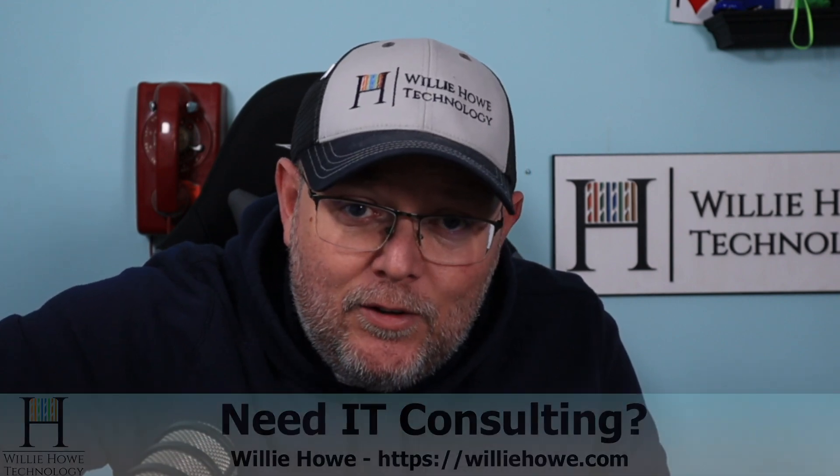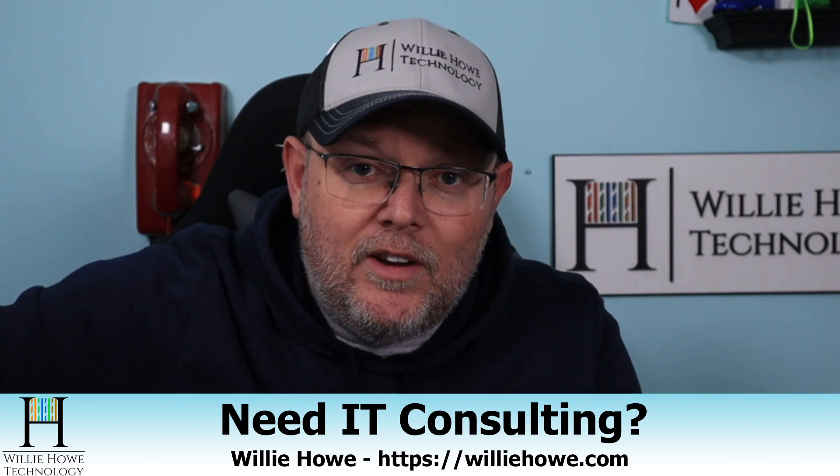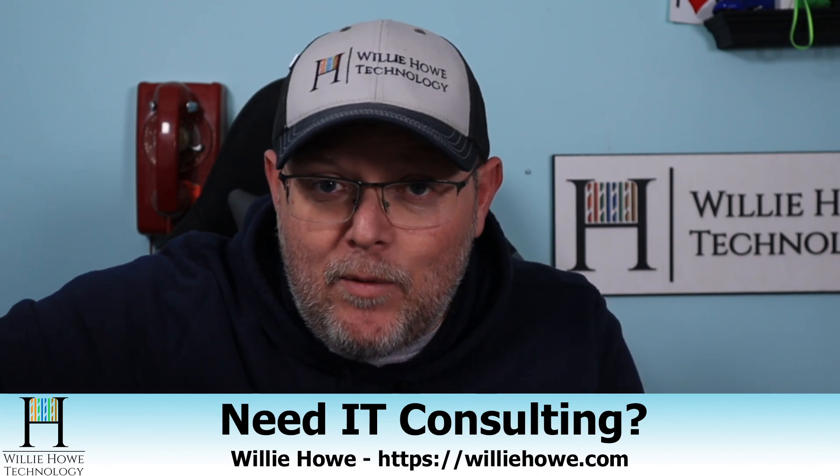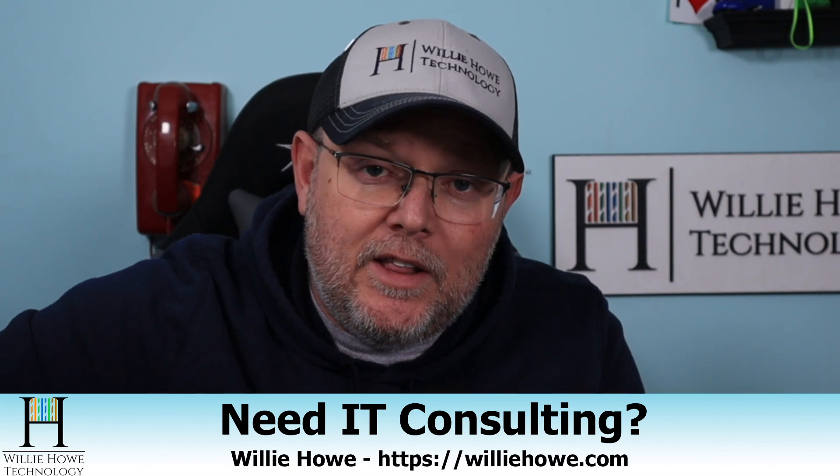If you like this video, make sure you give it a thumbs up, subscribe, comment, share, and follow me on Twitter and TikTok. Those links are down below along with affiliate links and a Patreon link. You can head over to williehow.com for all things IT consulting related, and we have our new community at community.williehow.com — make sure you go sign up for that. Once again, I'm Willie. I want to know what you think about this, and as always, I'll see you in the next video.